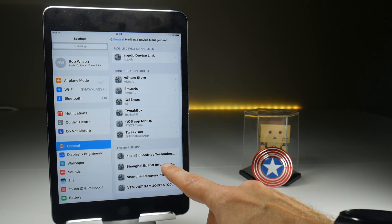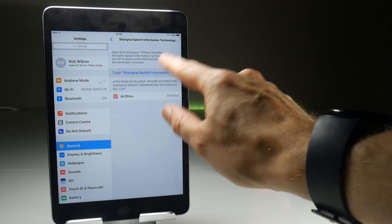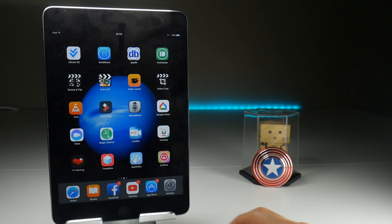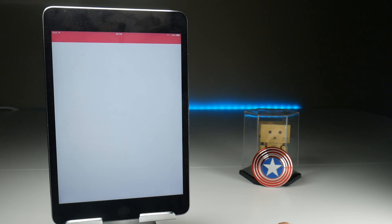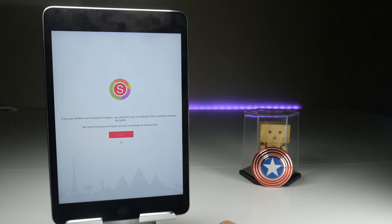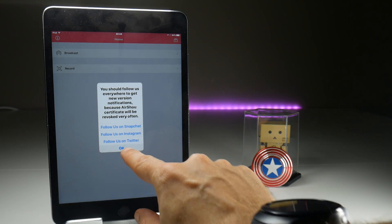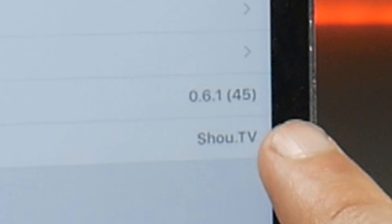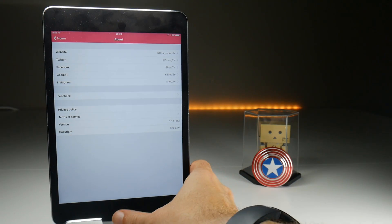With that process done, which takes about 90 seconds, we now have Airshow installed on our device without any need to pay for it, any jailbreak, or anything else. To confirm, we have the version number right here: 061.